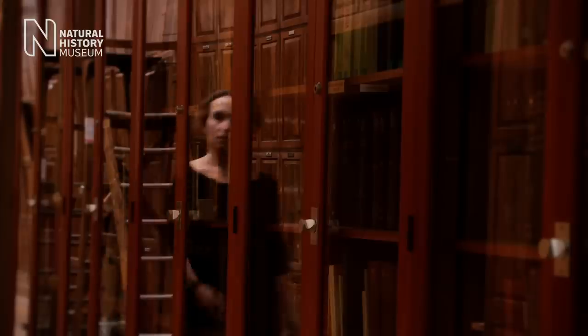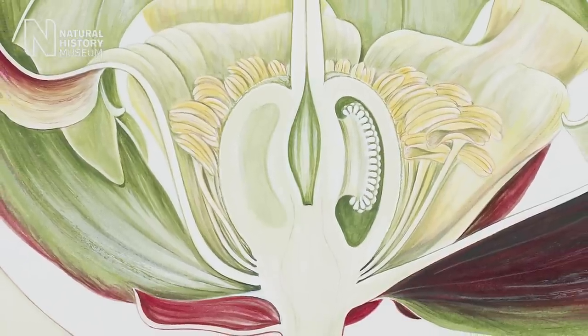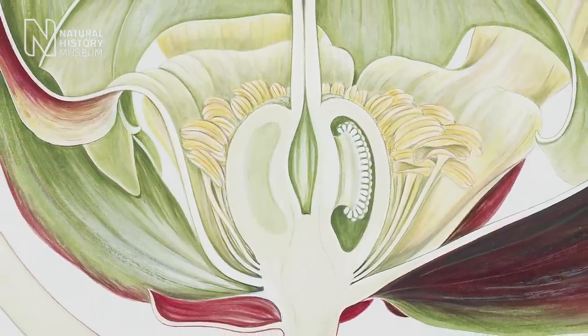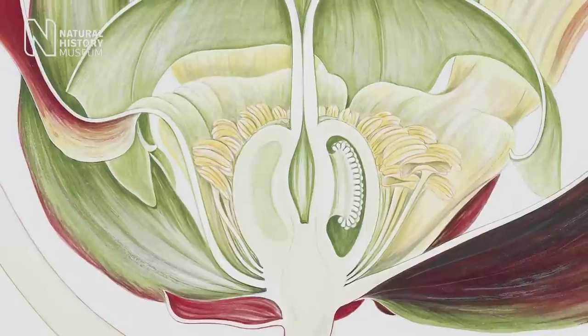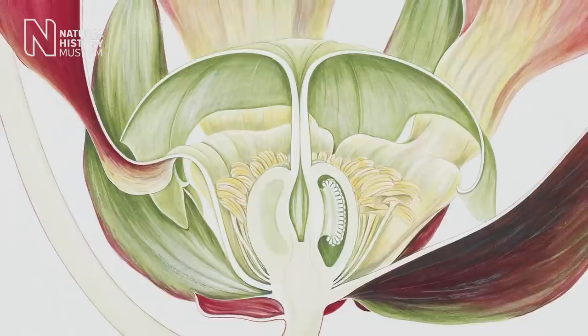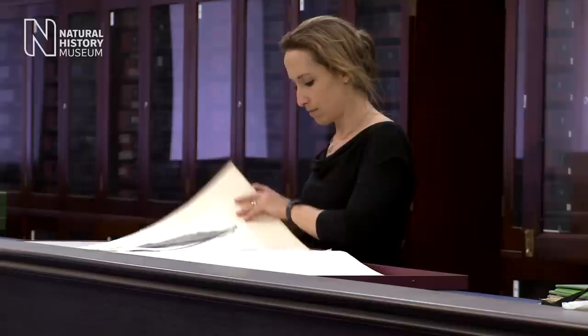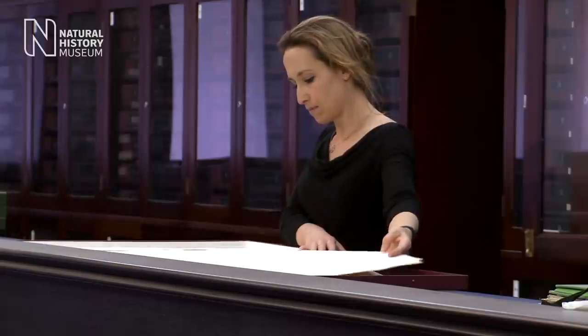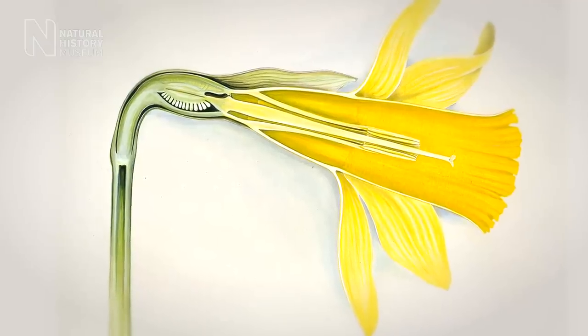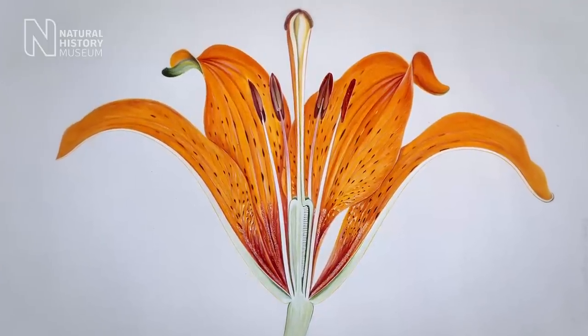Here at the museum we have over 350,000 artworks spanning the last four centuries and covering all the subject areas of natural history. When you look at an illustration by somebody like Arthur Church, who was a botanist and a scientist in his own right, they were quite innovative. He dissected flowers like an x-ray section that you'd get today, but these illustrations he carried out over a hundred years ago.